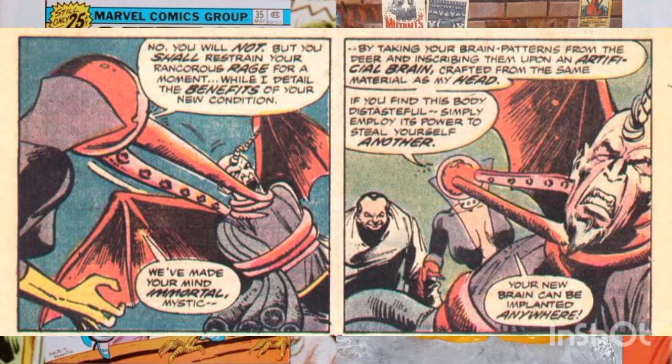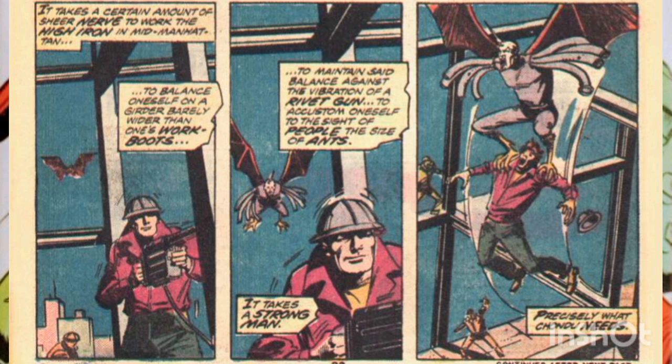Ruby must restrain him from killing Nagin. She explains that his mind is now immortal, and if he wants a better body, he can find it himself, and they will transfer his mind. Soon, in his new gruesome body, Chondu swoops down on a construction site and carries off a buff worker.